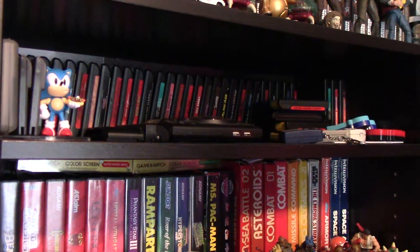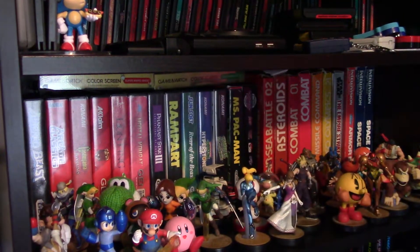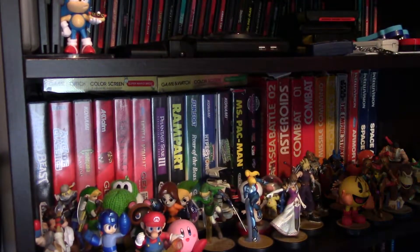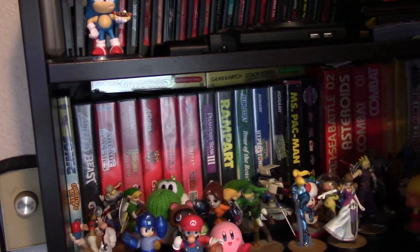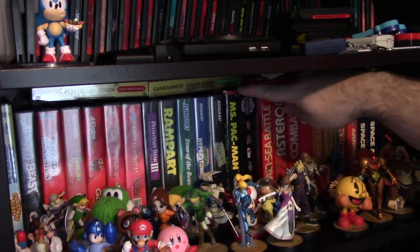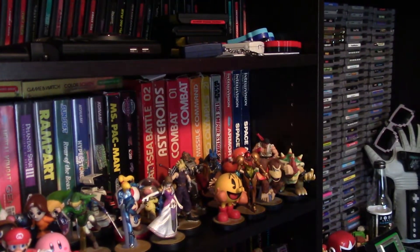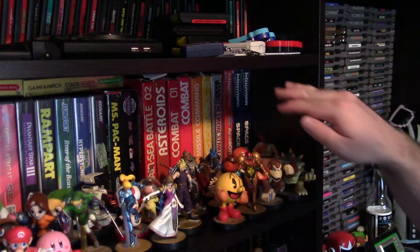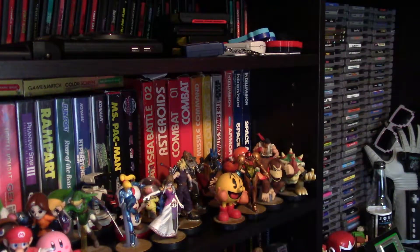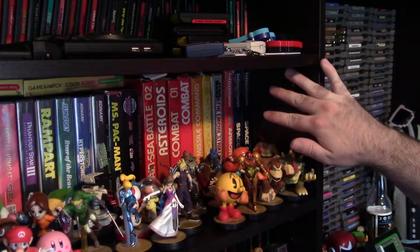So we're moving on down to the next section, which is actually just boxes — I had an extra shelf so I just put my boxes there. Notable things: there's a Sonic Christmas special DVD based on the original Sonic show. You've also got all my Sega games that have boxes, from Altered Beast down to Ms. Pac-Man, plus Atari 2600 games from Air Sea Battle to Empire Strikes Back. And these three are Intellivision games — I don't have an Intellivision console, but I have maybe 10 games from it.